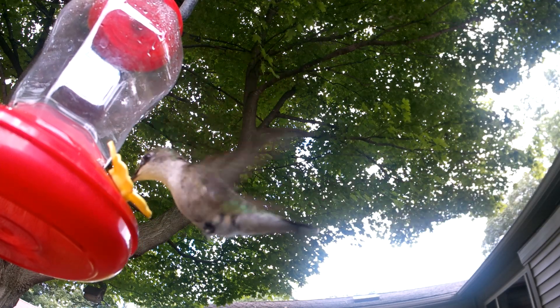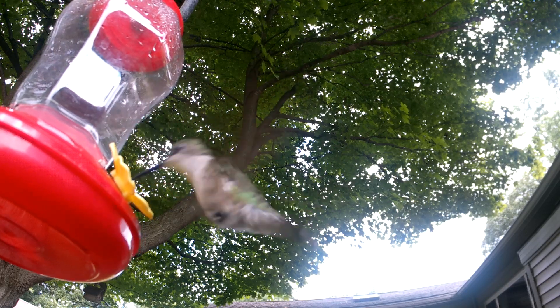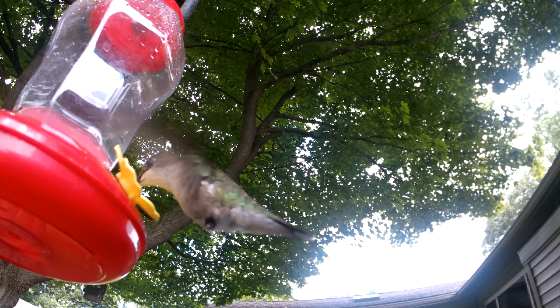This is a female ruby-throated hummingbird. She is about three and a half inches long with a four and a quarter inch wingspan, and she is hungry.